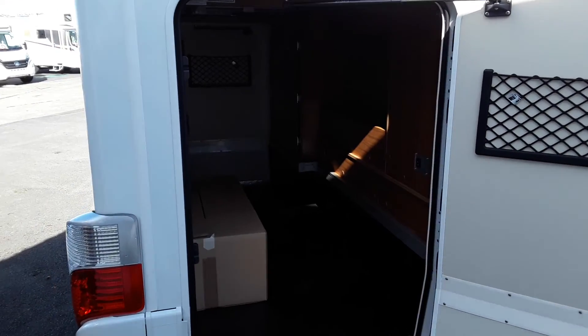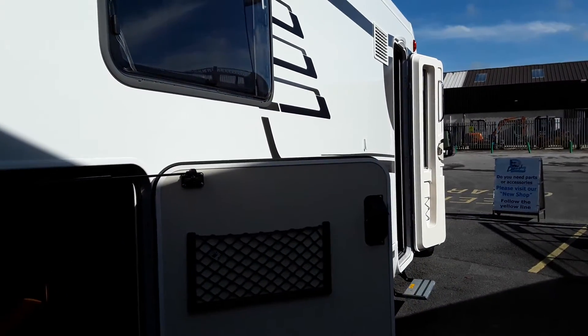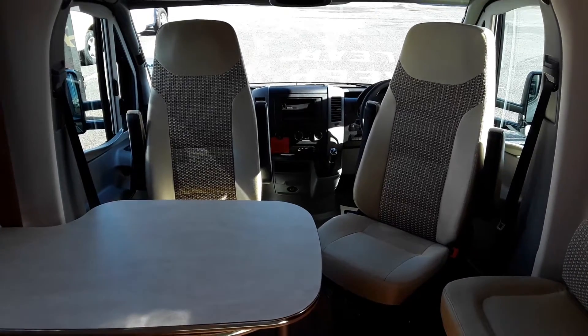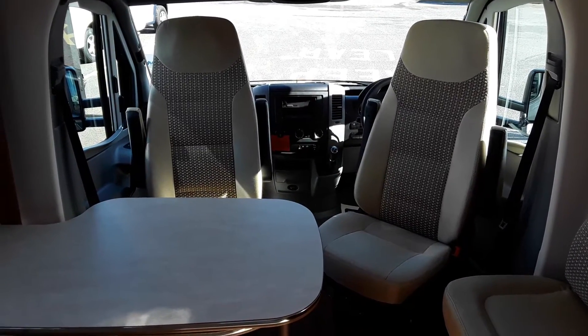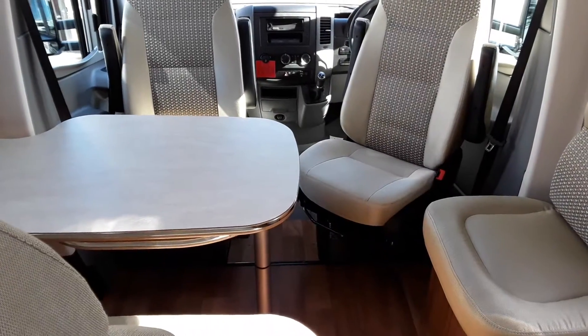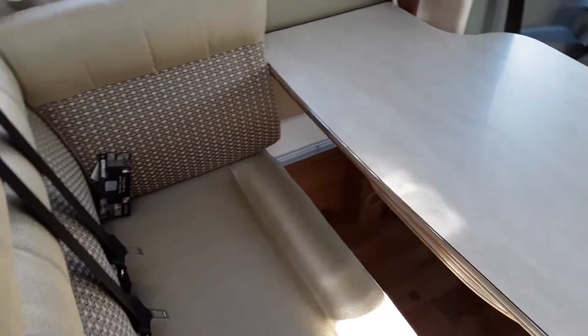Really nice spacious van on the inside as you'll see in a moment — well worth a look. Inside the vehicle you have the two swivel seats, a seat on the side, and a bench seat with two seat belts on this side.